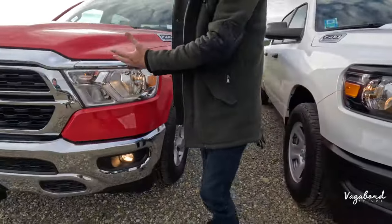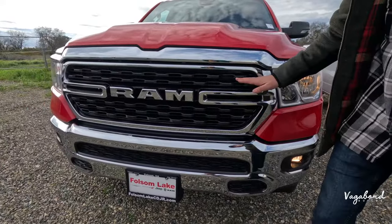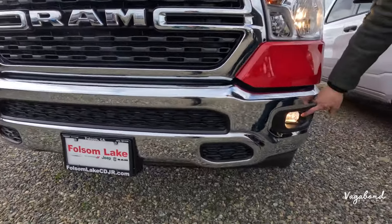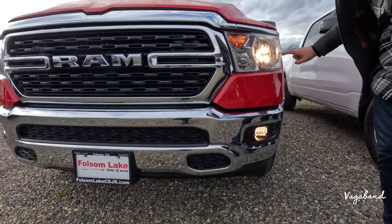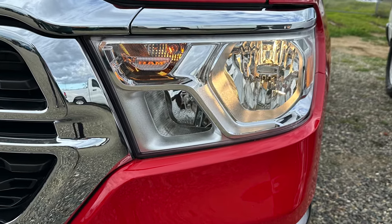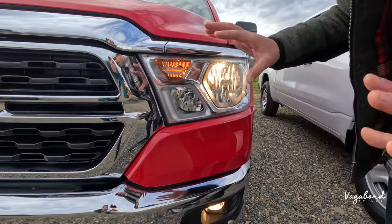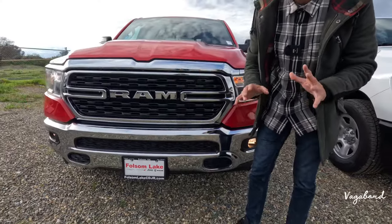Moving over to the Bighorn, it has a richer, more luxurious look. Chrome goes around with a different design grille. Dropping down, you get fog lights with halogen — it's a nice addition on the Bighorn. The headlight is the same design as the Tradesman but with more chrome, making the front end look a little brighter. There are no bumper sensors or cameras on the Bighorn either.